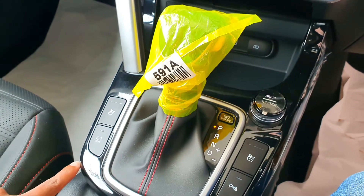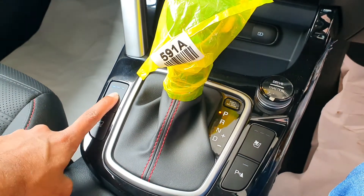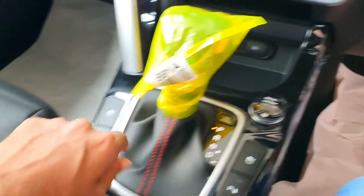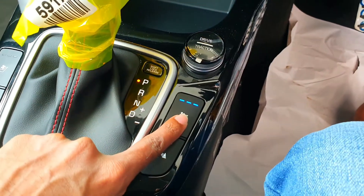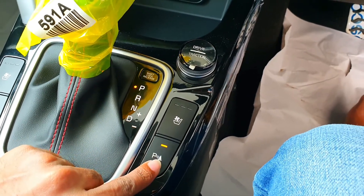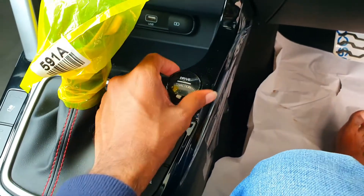This is the six speed shifter. Front ventilated seat controls are here for the driver and co-passenger. And the front parking enabling and disabling button.